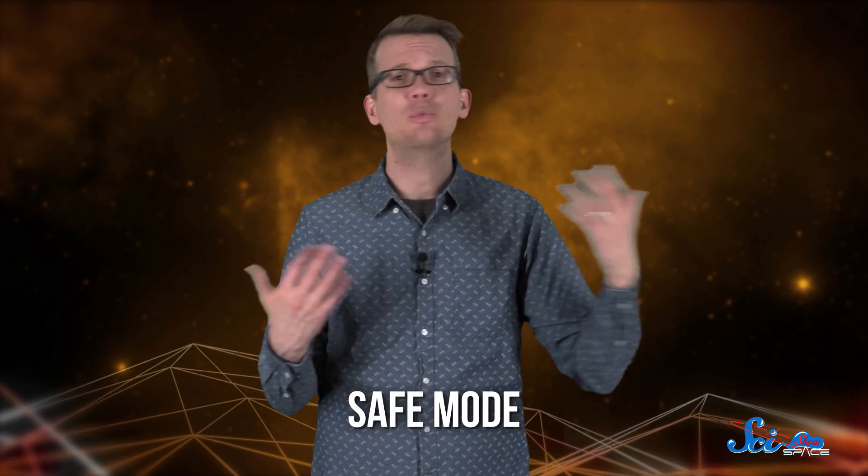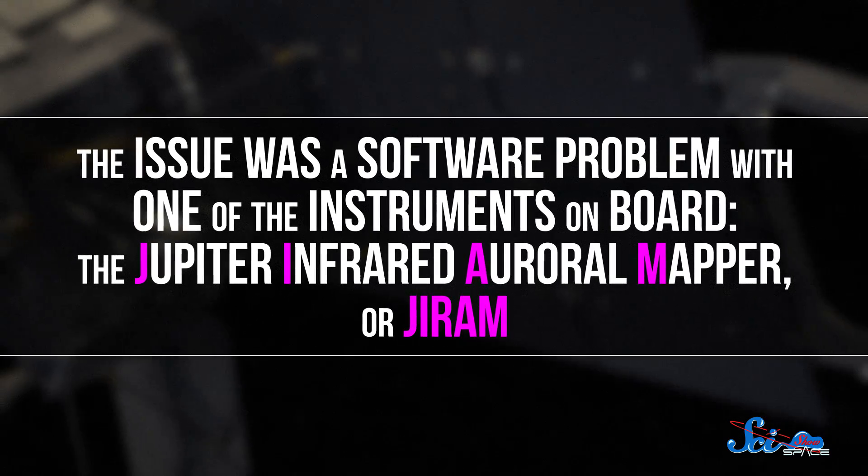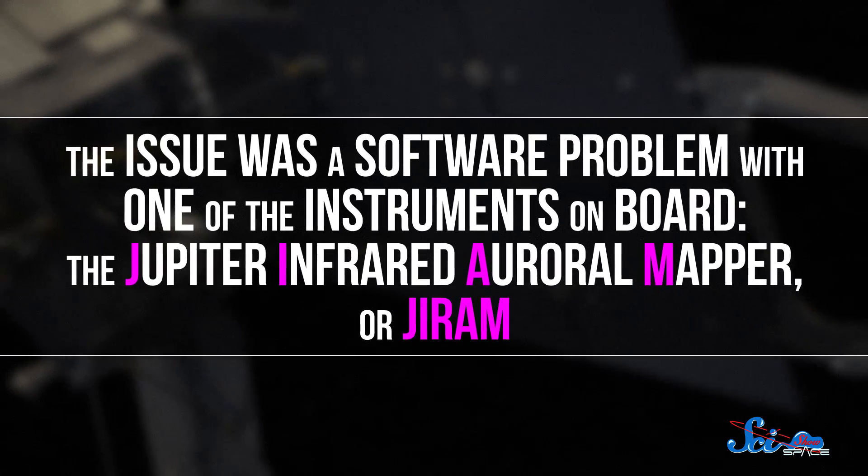Right before Juno's approach on October 19th, a problem sent the spacecraft into what's called safe mode. Its computer rebooted, it reoriented to face the sun to make sure its solar arrays got as much power as possible, and its instruments shut off so it couldn't collect data during this prime time, until it exited safe mode again on October 24th. The issue was a software problem with one of the instruments on board — the Jupiter Infrared Auroral Mapper.